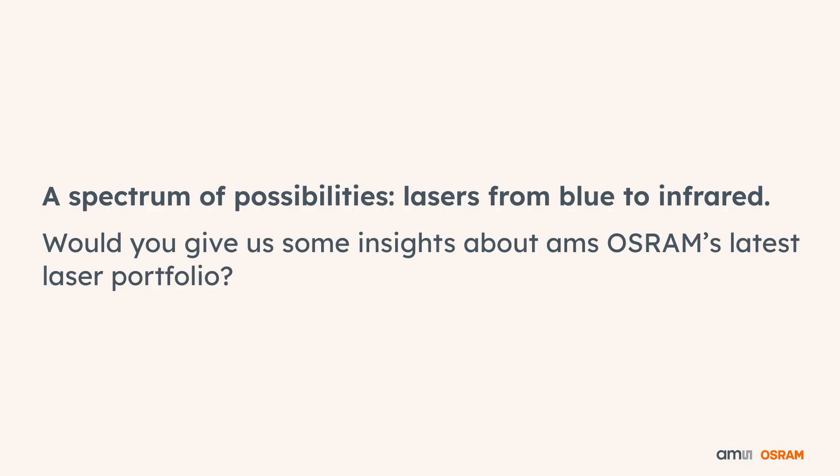Would you give us some insights about AMS Osram's latest laser portfolio? Yes, this is a great opportunity for us to talk about our lasers and LED technologies. Lasers also include edge-emitting lasers and VCSELs for a lot of powerful applications.